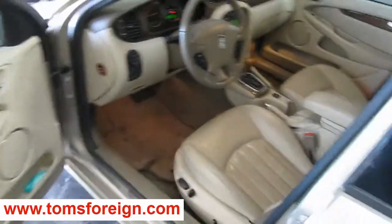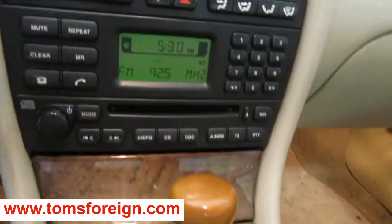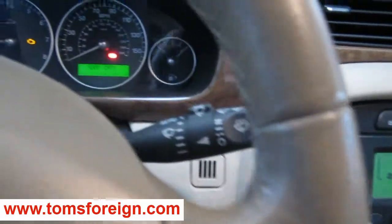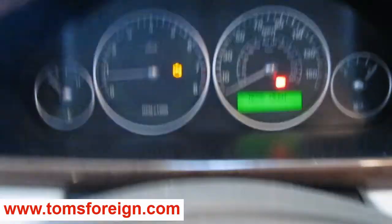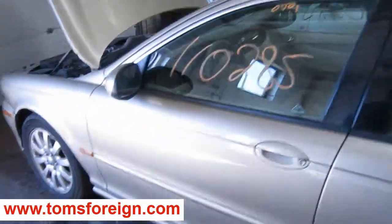It also has a very nice tan and brown leather interior, factory AM FM CD player with automatic climate control, and a factory tachometer.